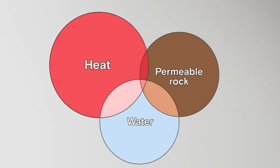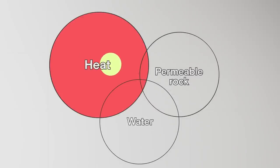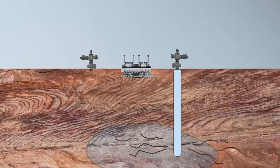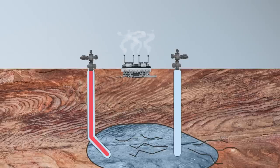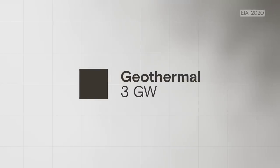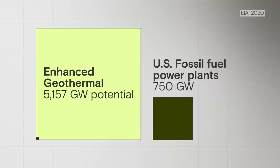That change? A new process known as enhanced geothermal. Instead of relying on places where all three geothermal ingredients come together naturally, enhanced geothermal allows you to tap into heat even if you're missing the other two ingredients. It works by injecting high-pressure water into the ground, forming a network of little cracks for the water to flow through and carry heat back up to the surface. It's a similar idea to fracking, just with a lot less pollution. The U.S. currently produces about 3 gigawatts of geothermal electricity. Enhanced geothermal could theoretically generate more than 5,000 gigawatts — way more power than all of the fossil fuel plants in the entire country.